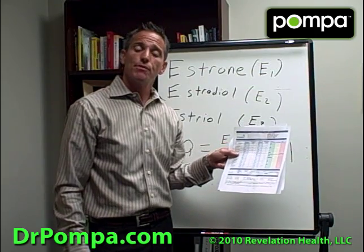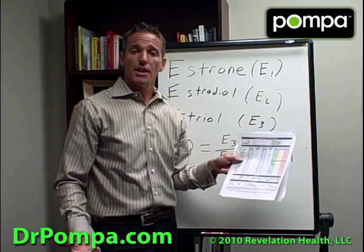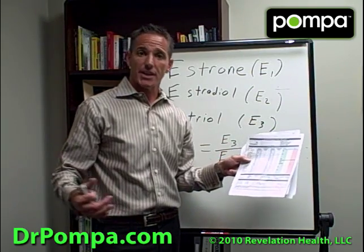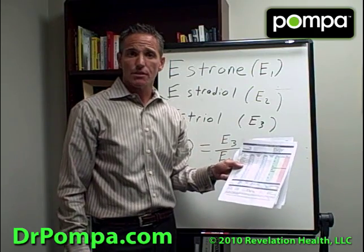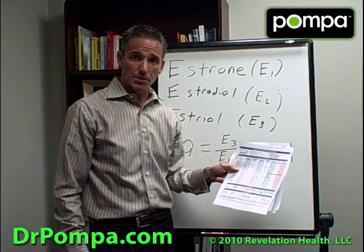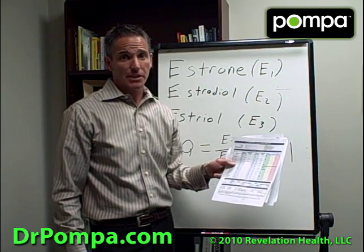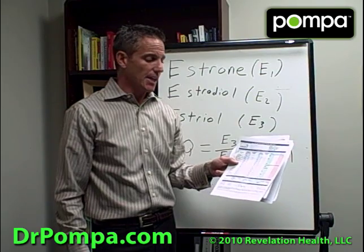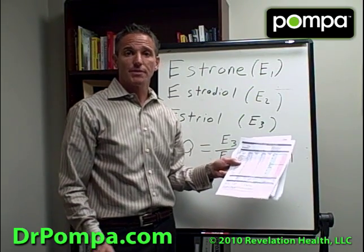Her mother died of cancer. Twelve years before she died, she was diagnosed with breast cancer, got the typical treatments, and was considered a breast cancer survivor. But I said to her: if you don't change the cause of why you got it, you're going to get cancer somewhere else. Ten years later — uterine cancer. Two years after that, she died. I tell you that because I want to make a difference in your life.